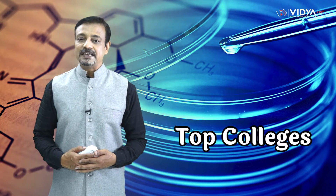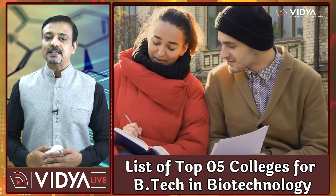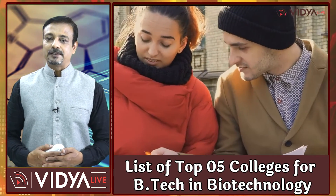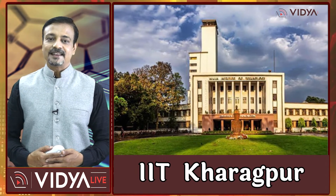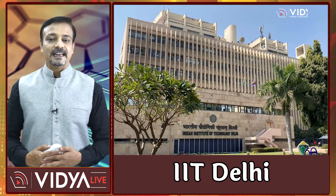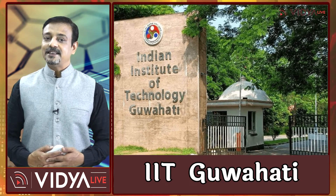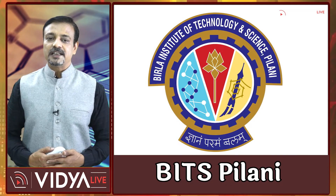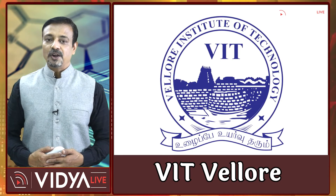Vidya Live will now inform you about top colleges for getting your B.Tech in Biotechnology degree. There are many reputed colleges and universities in India that offer B.Tech in Biotechnology. Vidya Live has compiled a list of the top 5 colleges: Indian Institute of Technology Kharagpur (IIT Kharagpur), IIT Delhi, IIT Guwahati, Birla Institute of Technology and Science Pilani (BITS Pilani), and Vellore Institute of Technology Vellore (VIT Vellore).